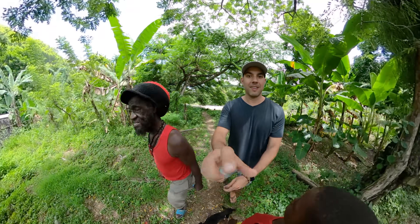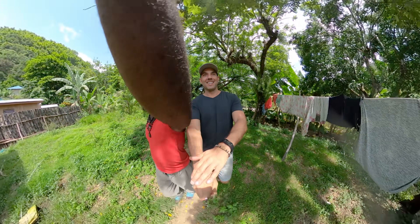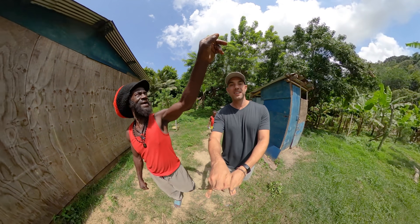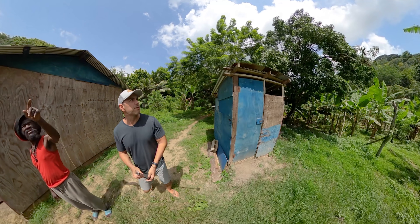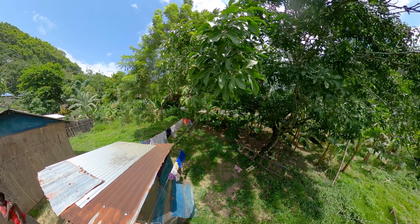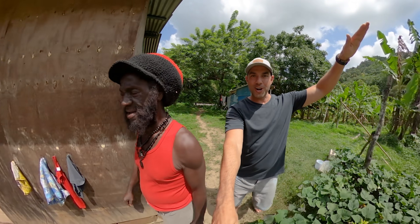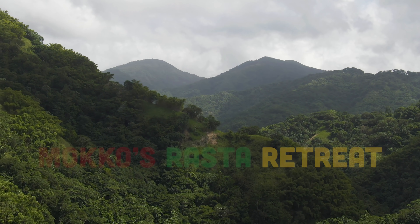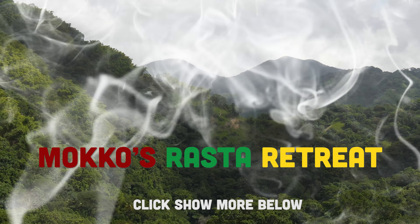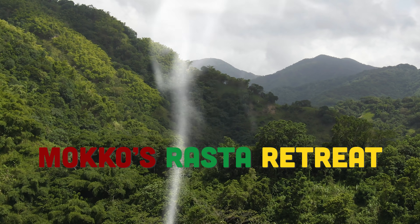Alright, well that's the tour. And if you want guinep, come and eat guinep — see them? There's a tree full of guinep, more than you could imagine. I'll even show you the fruit right here — see all that? That's guinep. Full, full, full. Alright, that's the tour, thanks for watching. I'm going to go visit Red Bull. We'll see you next time.